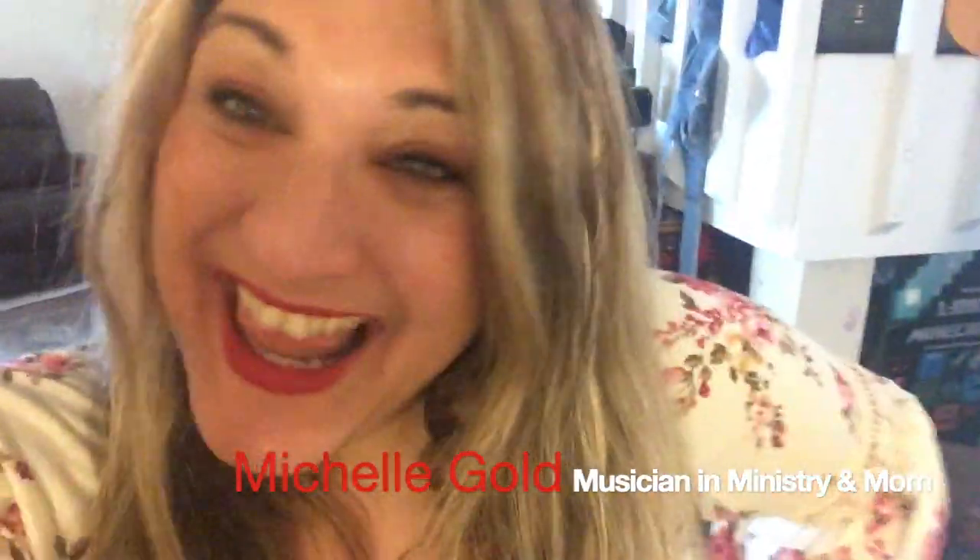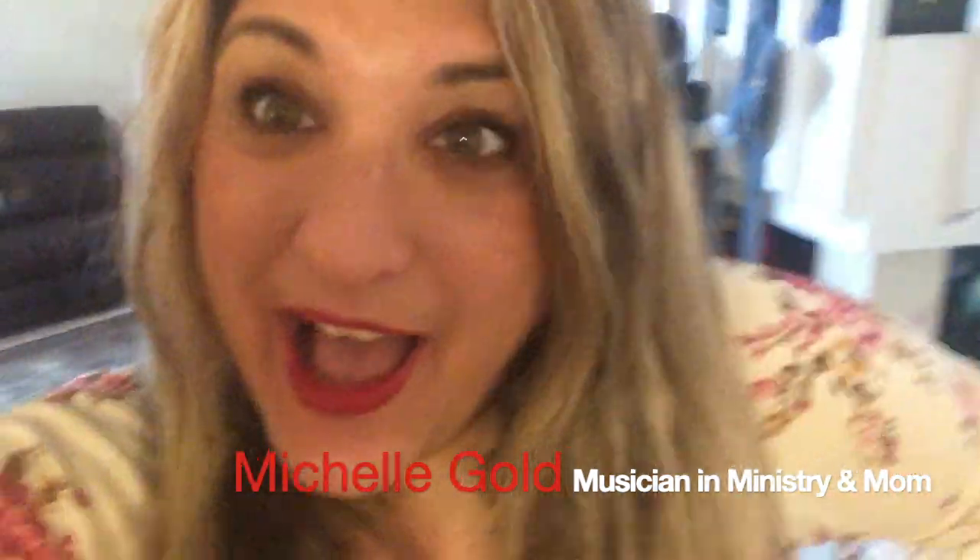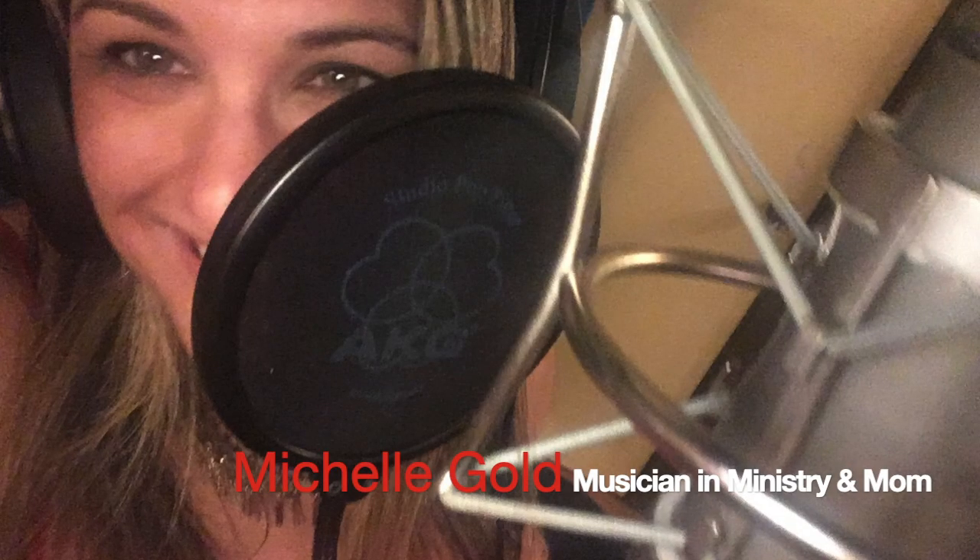Hi guys, this is Michele, and I thought today I would show you where I do most of my work.